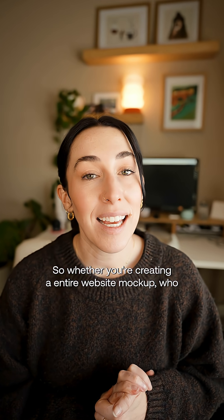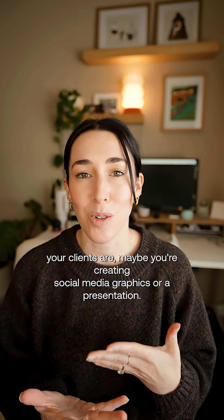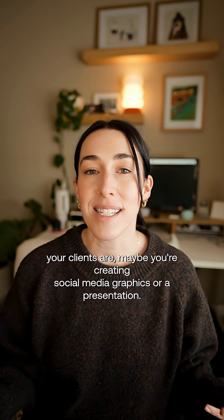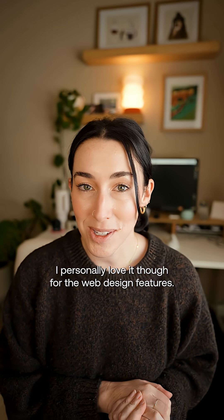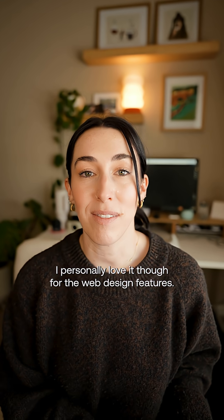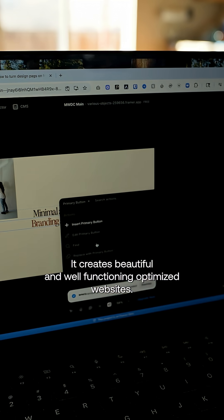Whether you're creating an entire website mockup for your clients, or maybe you're creating social media graphics or a presentation, you can create all of that inside of Framer. I personally love it for the web design features — it creates beautiful and well-functioning optimized websites.